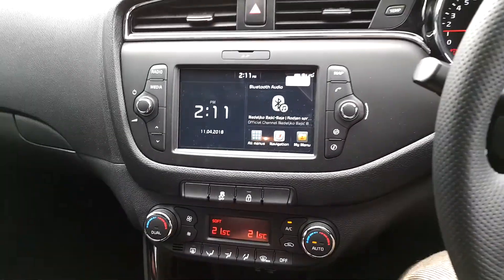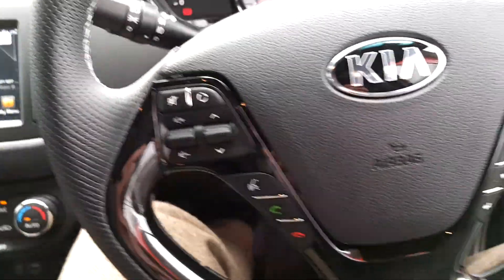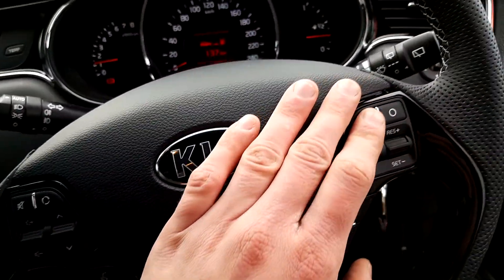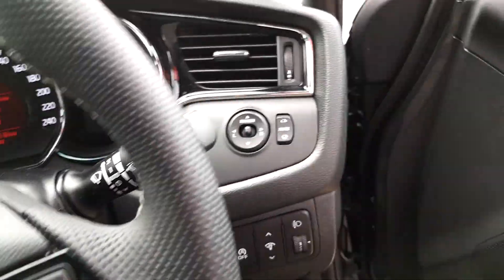This model comes with sat nav, reverse camera, and dual automatic aircon. You have cruise control and Bluetooth for mobile phone and media. You also have the option of changing the steering mode from comfort, normal, and sport, power folding mirrors, and all four electric windows.